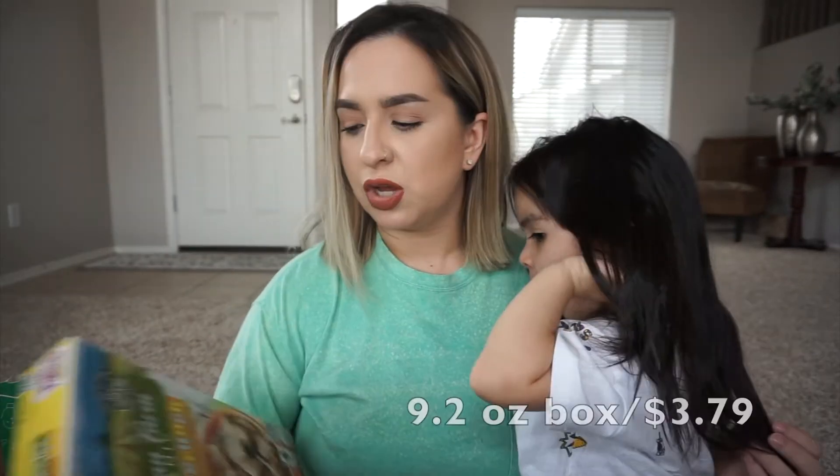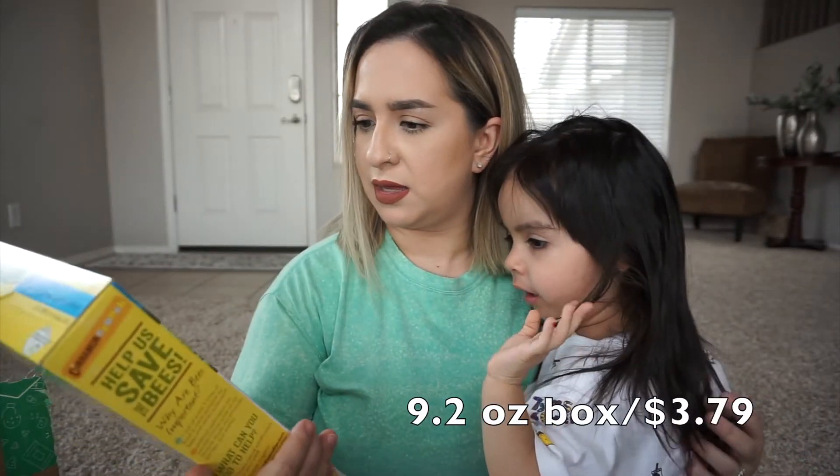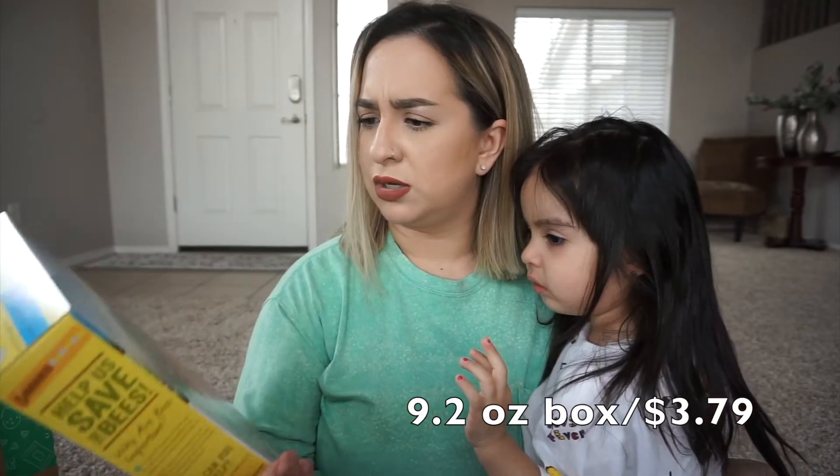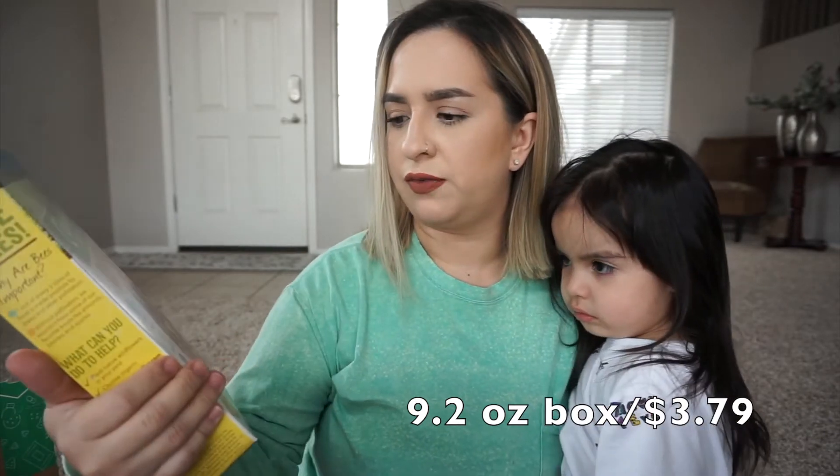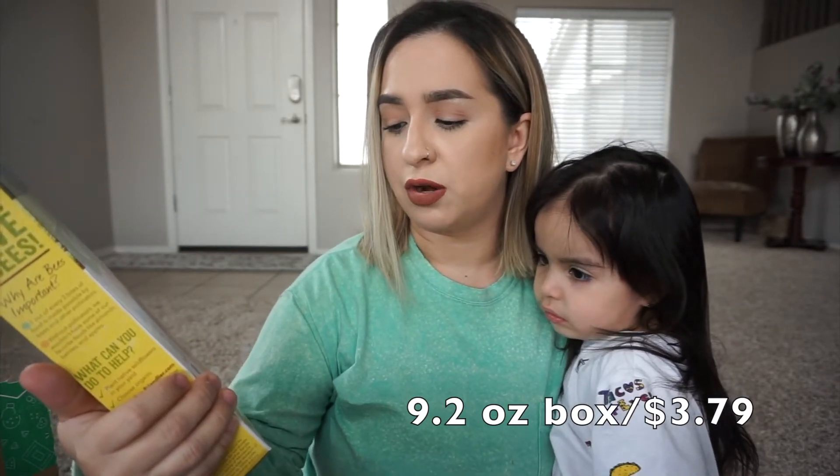Same goes for cereal — I wanted to pick up a new cereal. This is like Cinnamon Toast Crunch but it's called Cascadian Farm Organic Cinnamon Crunch. It's certified organic, non-GMO, and has no artificial flavors.